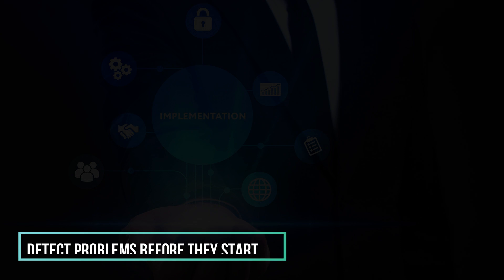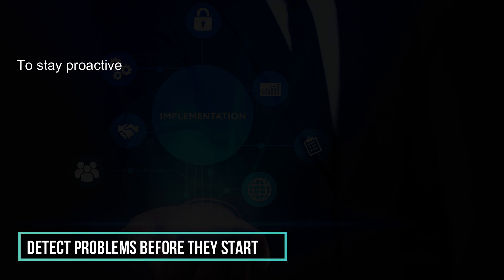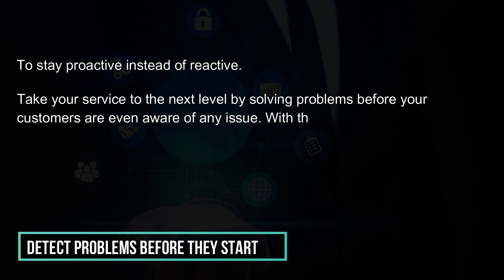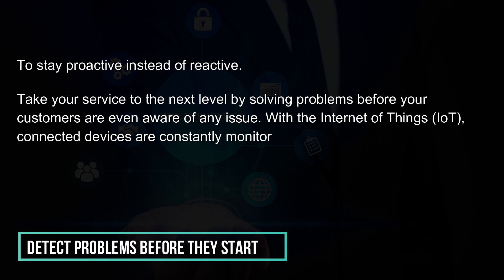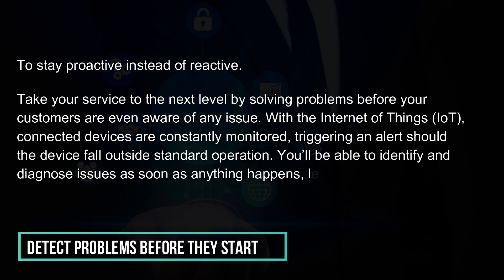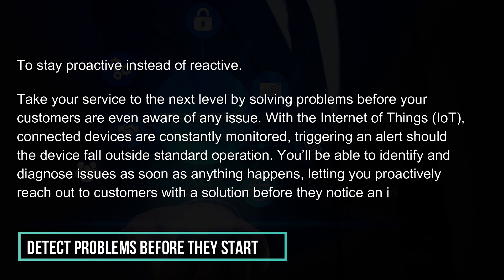Detect problems before they start, to stay proactive instead of reactive. Take your service to the next level by solving problems before your customers are even aware of any issue. With the Internet of Things, connected devices are constantly monitored, triggering an alert should the device fall outside standard operation. You'll be able to identify and diagnose issues as soon as anything happens, letting you proactively reach out to customers with a solution before they notice an inconvenience.